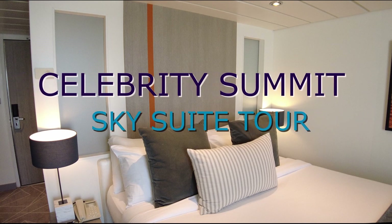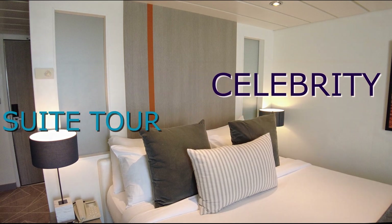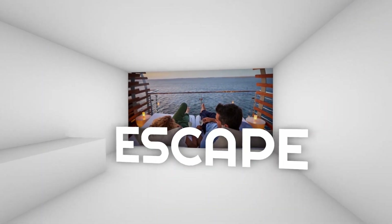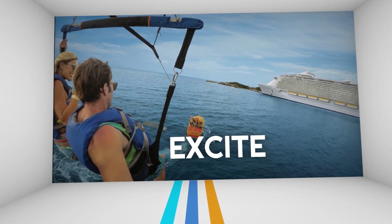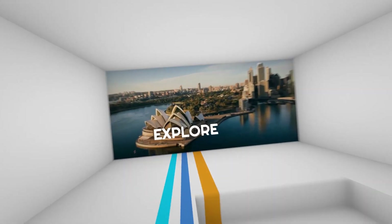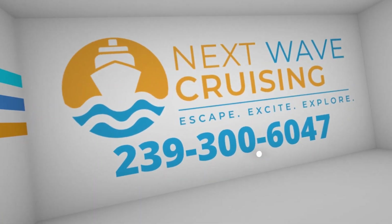Would you like to take a tour of the modernized sky suite on the Celebrity Summit? Hi, this is Terry from Next Wave Cruising. Welcome to our stateroom tour of the sky suite on the beautiful Celebrity Summit.